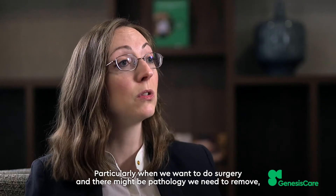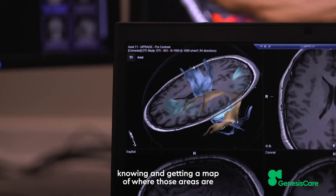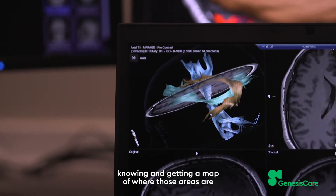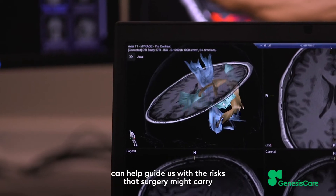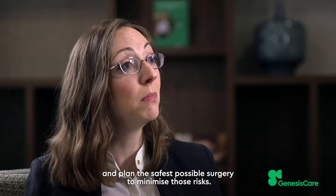Particularly when we want to do surgery and there might be pathology you need to remove, knowing and getting a map of where those areas are can help guide us with the risks that surgery might carry and plan the safest possible surgery to minimise those risks.